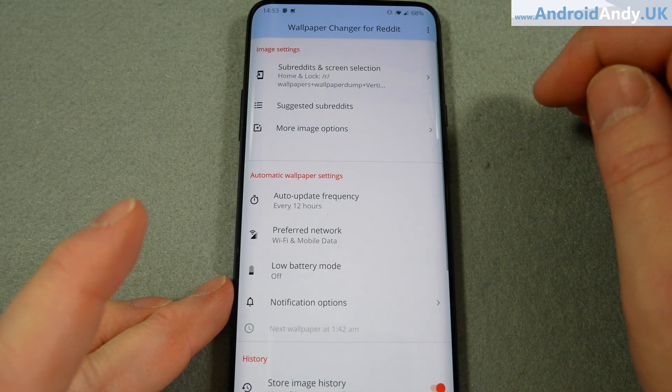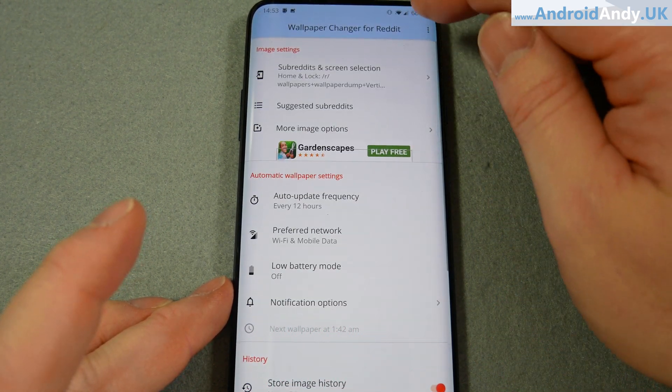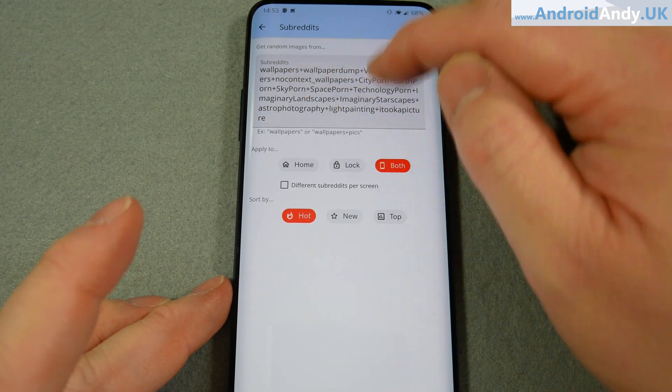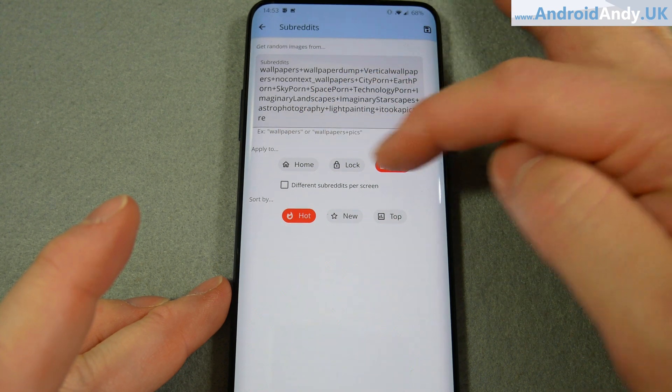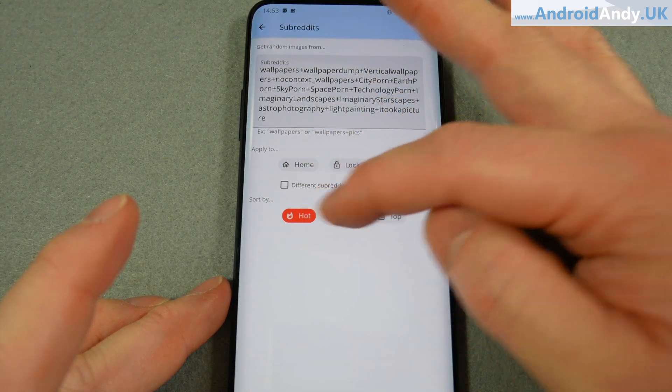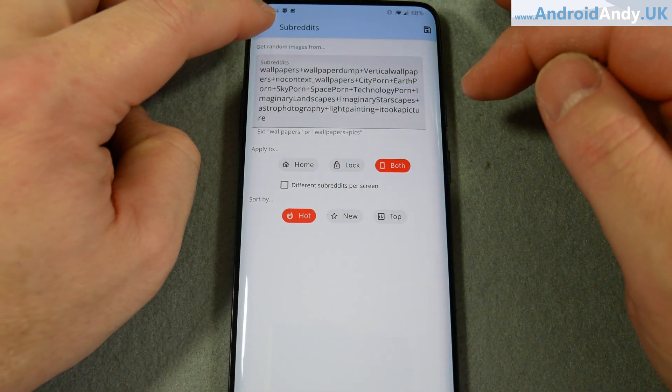And if we open it up, we're in the settings basically here. This makes no sense to you at the moment - don't worry, I'll explain it in a second. We're going to apply to both the home and the lock screen and we want to sort by hot images.